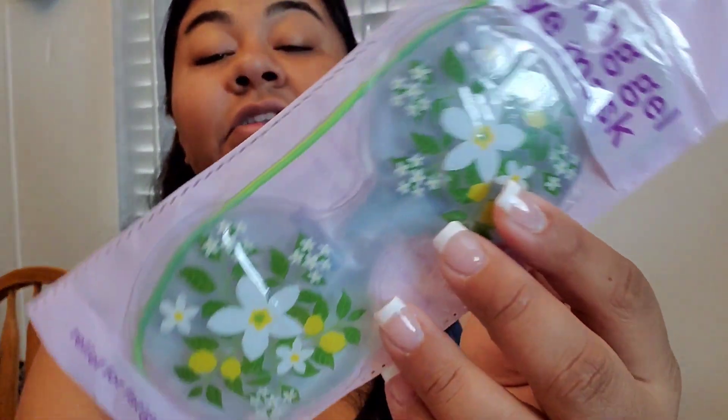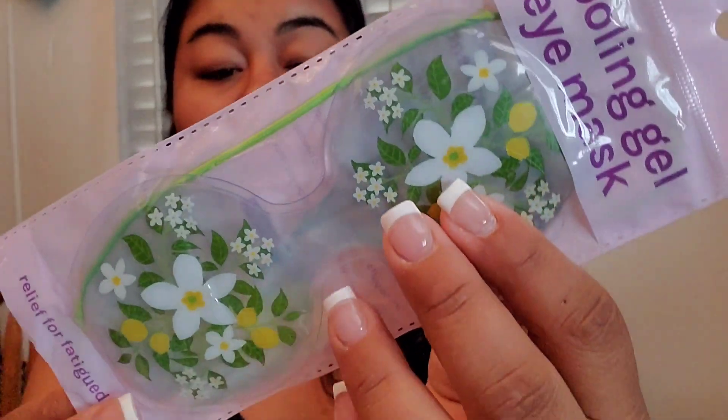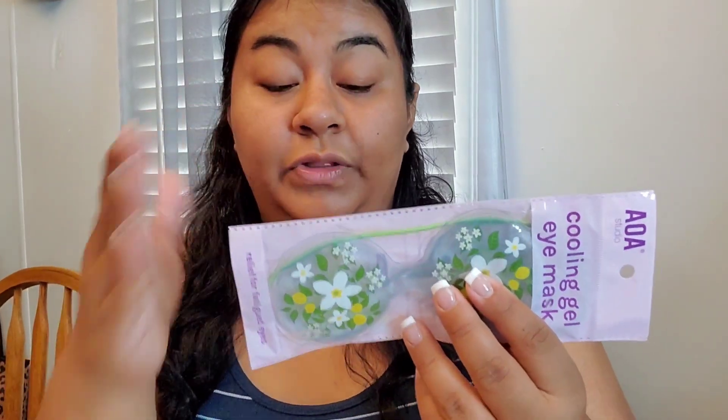The next thing I got are these cooling gel eye masks — they had different patterns but I went with this one. I feel like these are going to help more than the ones you buy at Dollar Tree. The Dollar Tree ones are like a face mask with a hole in the eye area with gel beads — I don't want that hole. I just want my whole eyelid to feel the coolness. I feel like I found the right product, and it's only a dollar.